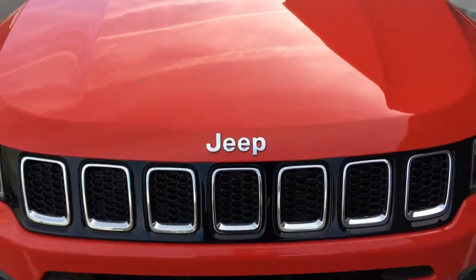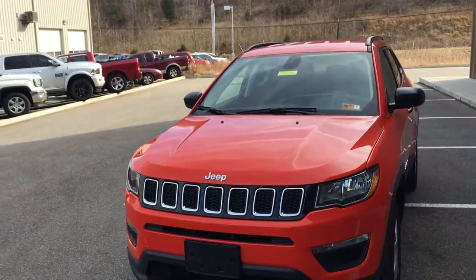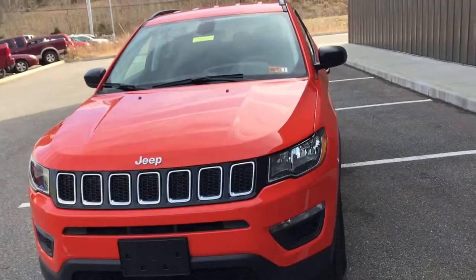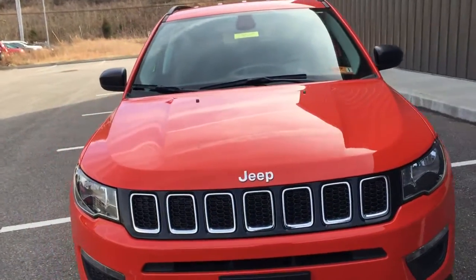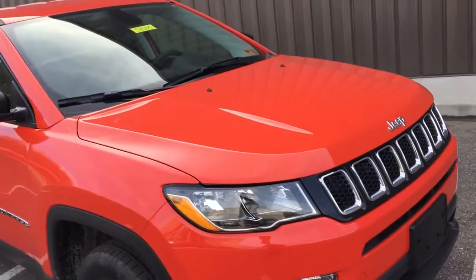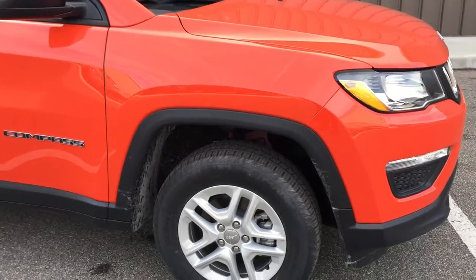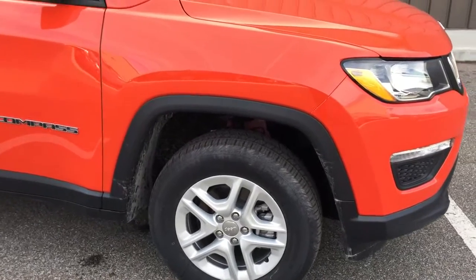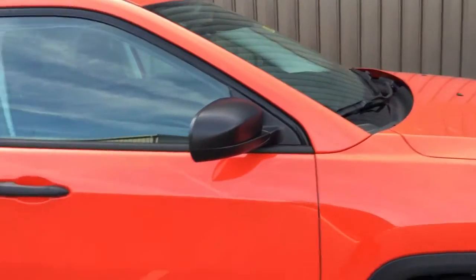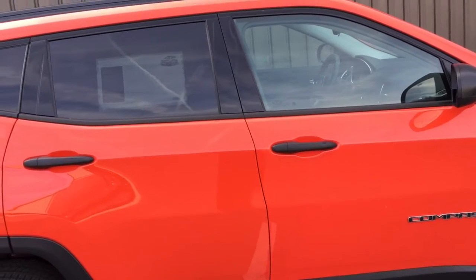I want to talk about the 2018 new Jeep Compass. This is a 4x4 vehicle in the sport trim, equipped with daytime running headlights and powered by a 2.4-liter four-cylinder engine that generates 185 horsepower to get you through any type of terrain and inclement weather. It has alloy wheels and this beautiful vehicle is called Spitfire Orange.